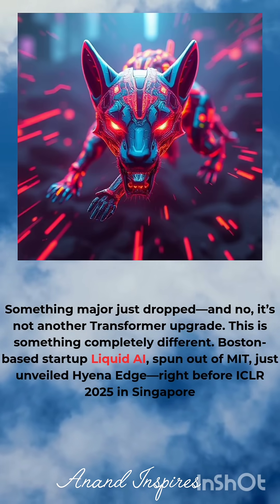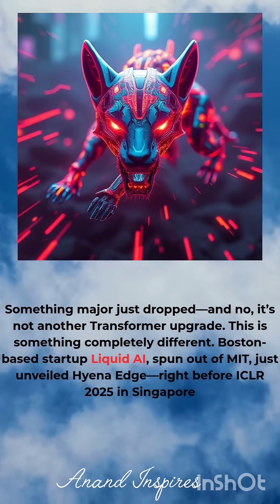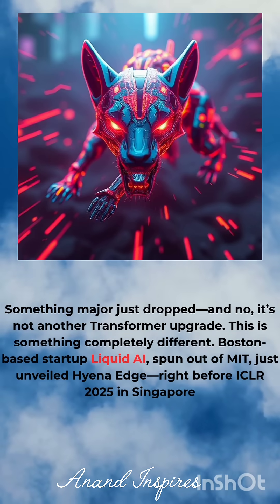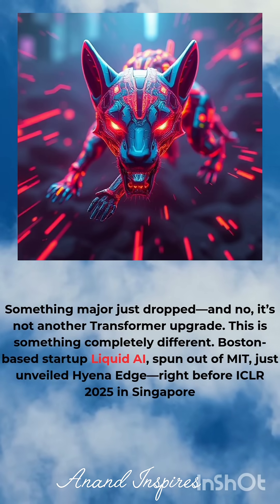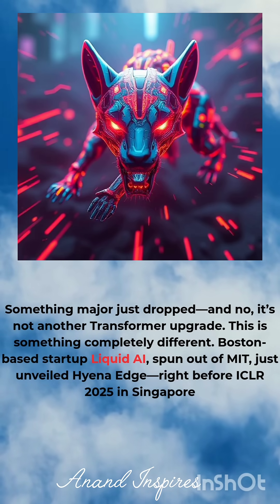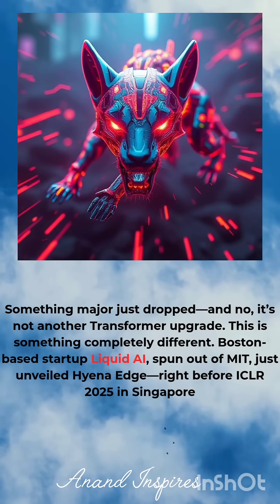Something major just dropped — and no, it is not another transformer upgrade. This is something completely different. Boston-based startup Liquid AI, spun out of MIT, just unveiled Hyena Edge right before the ICLR 2025 conference in Singapore.